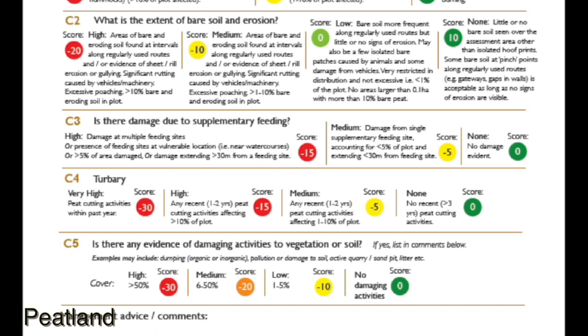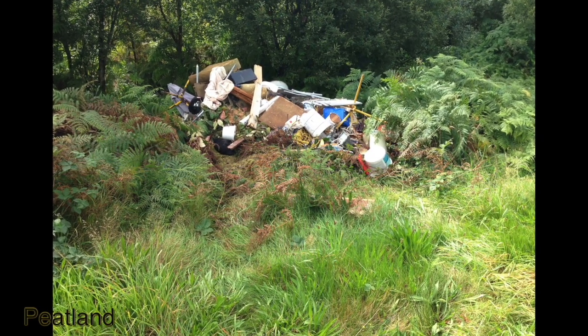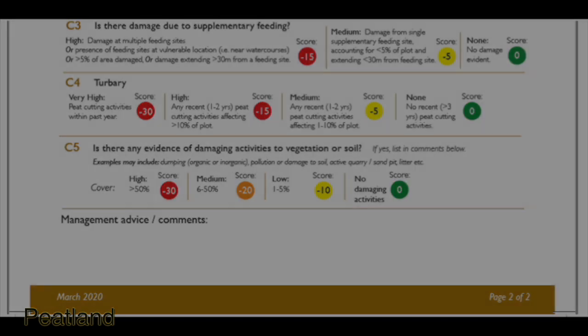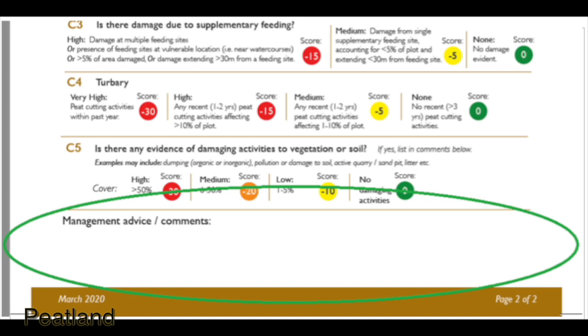C5: is there any evidence of damaging activities to vegetation or soil? At the bottom of the scorecard there are comments or recommended actions. Please use this to fill in any management advice that you can provide that may allow the farmer to improve the plot score.